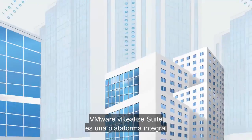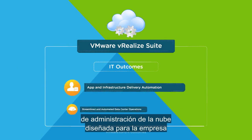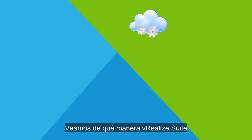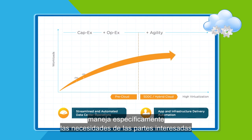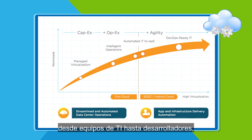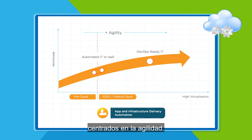VMware vRealize Suite is a comprehensive, enterprise-ready cloud management platform supporting two IT outcomes. Let's see how vRealize Suite specifically handles the needs of stakeholders across the application lifecycle, from IT teams to developers, in two common use cases focused on agility.